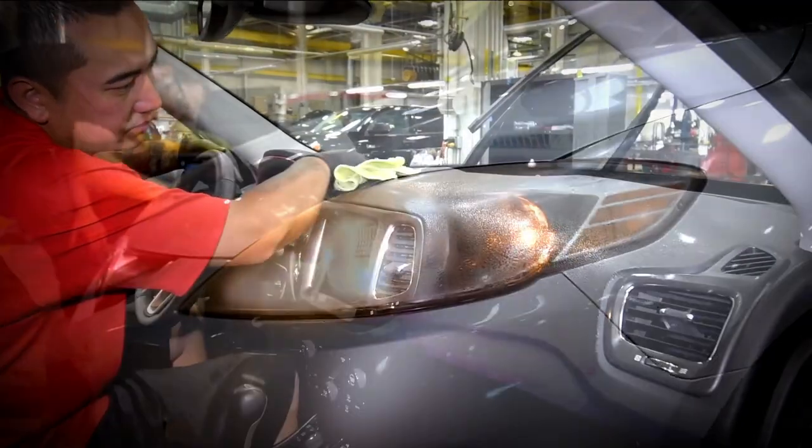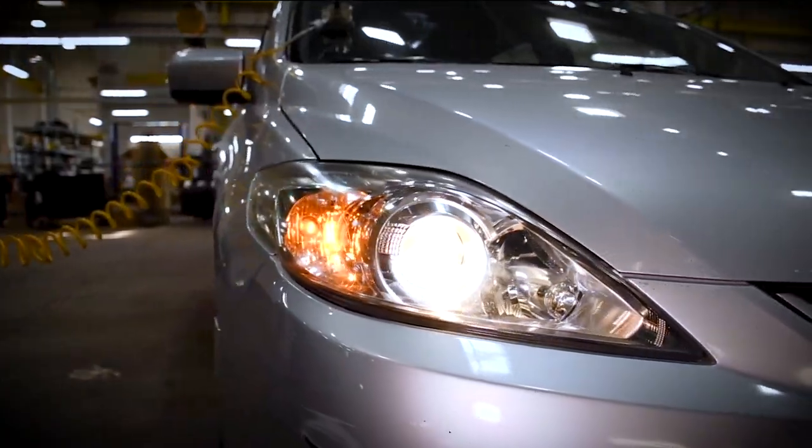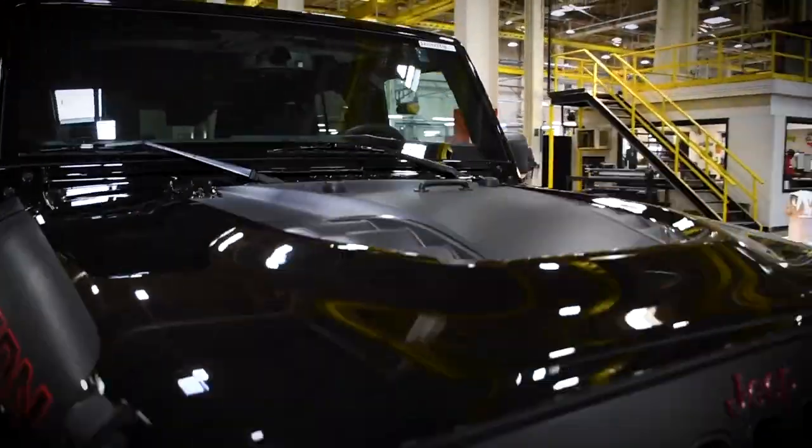We take pride in our process. Once a vehicle has gone through all stages of reconditioning, we have one final inspection. If for any reason we miss something, or if we aren't happy with that vehicle's appearance, we send it back to fix the issue.